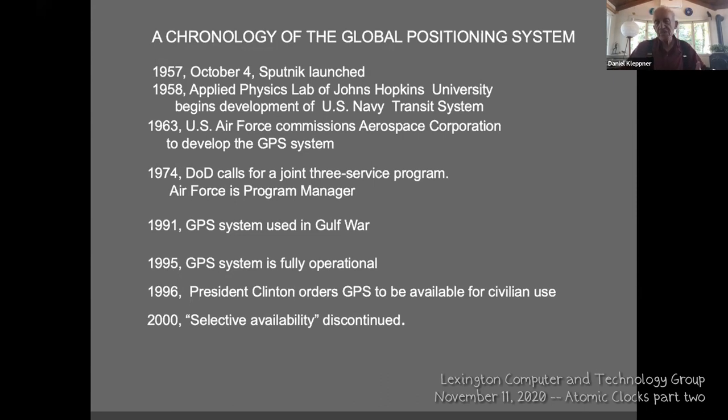When the atomic clocks were developed, no one was thinking of GPS. The reason they were developed was to study Einstein's theory. It would have been difficult to get Congress to appropriate money to study Einstein's theory, but they could appropriate money for basic research — and fortunately, they were doing that. This is a wonderful argument for basic research.